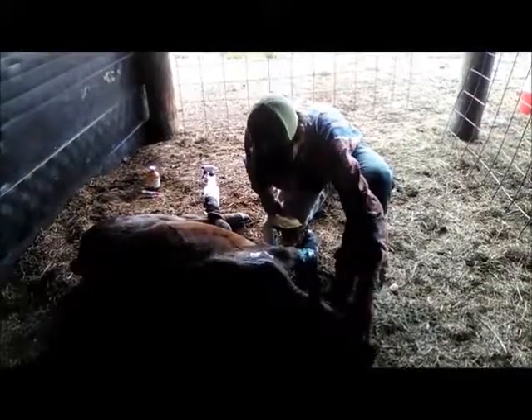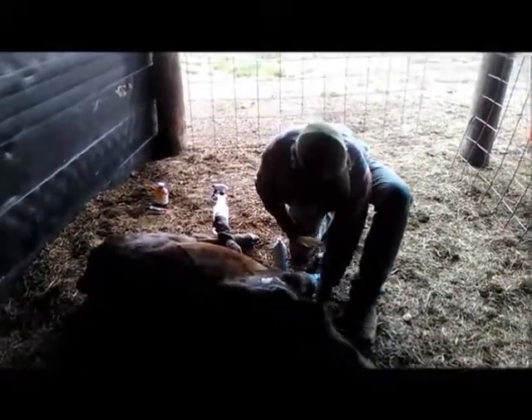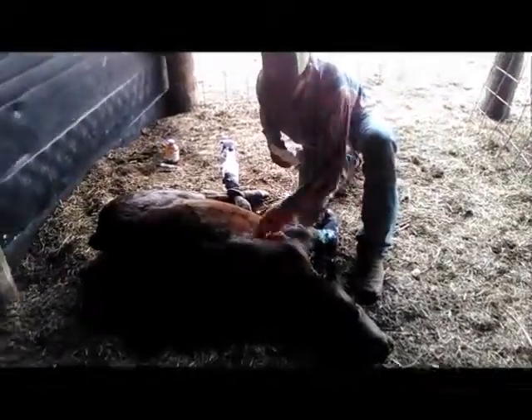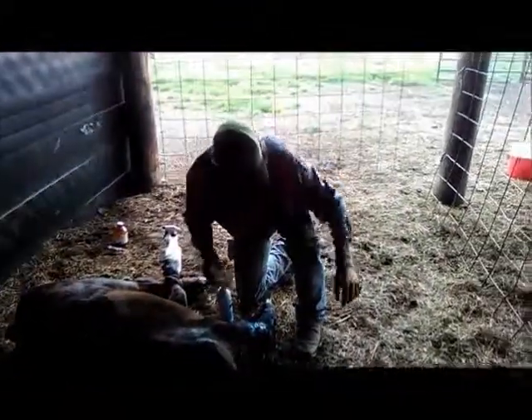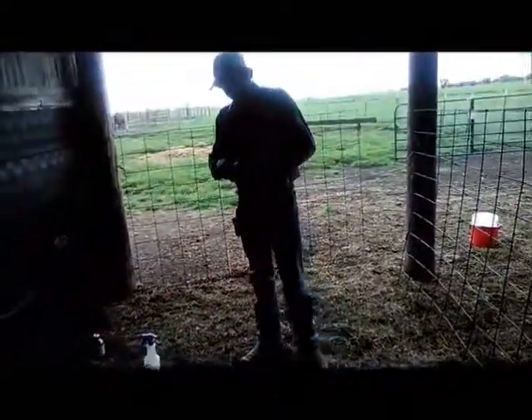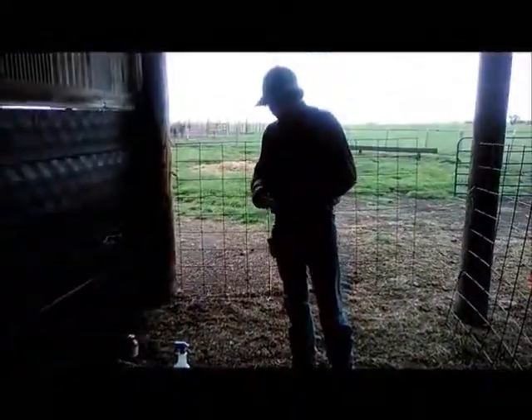We're going to let him relax in here, get him some hay. I'm going to come out and level this bedding because it kind of has holes in it, and when he gets in one of those holes he falls down and can't get up. I'll come out here with a rake and level all this and make him a bed.